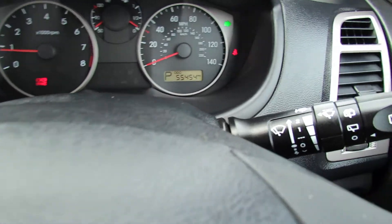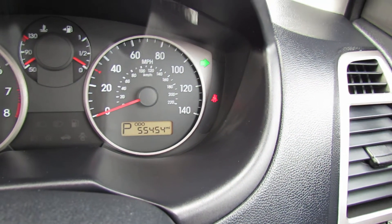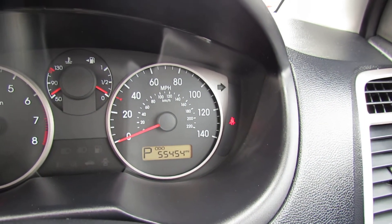Now let's show you that mileage I mentioned earlier on. This car has only done 55,500 miles, so very low mileage.